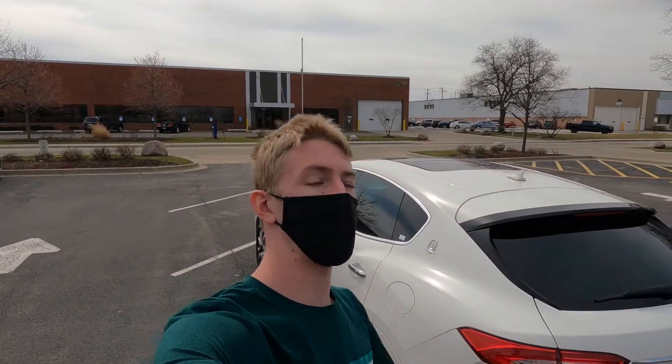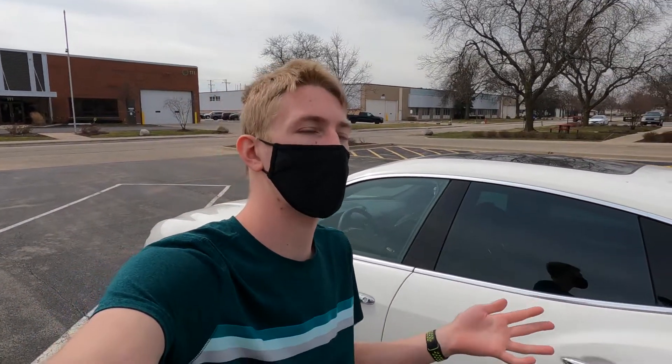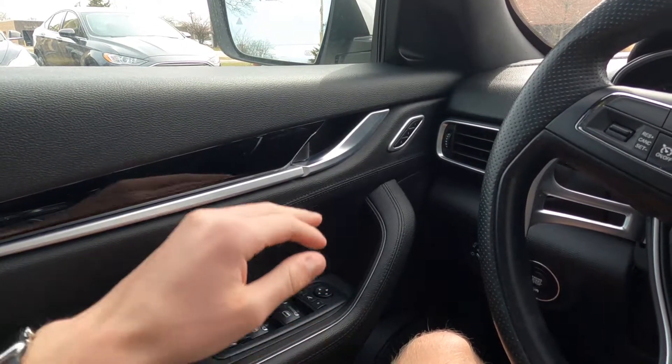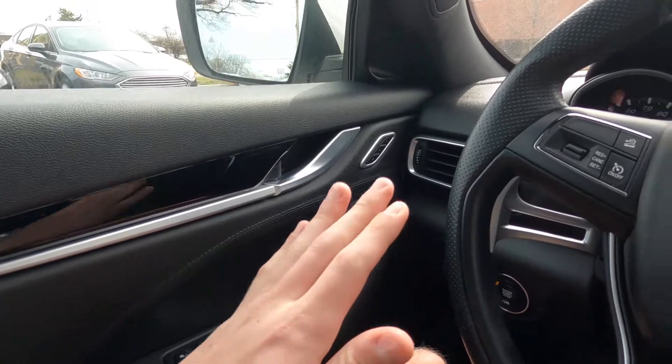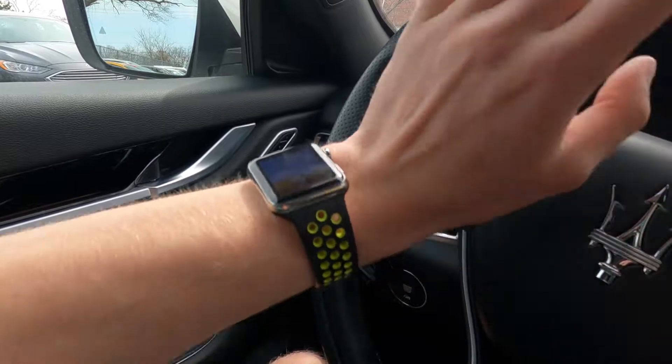There isn't really too much to talk about on the exterior of the Maserati Levante, but let's hop into the interior because on luxury cars the interior is what matters. Now I said before that Maserati doesn't have good build quality — that's the older models at least. The newer models are much better. The older models used to be like plastic and didn't feel as good. This is leather — a nice, comfortable leather.